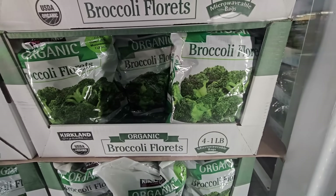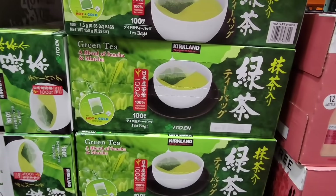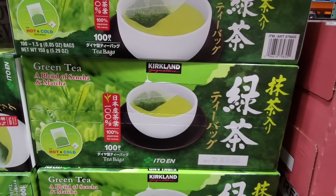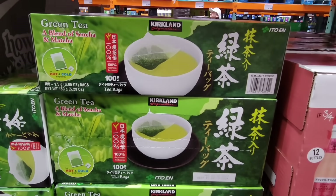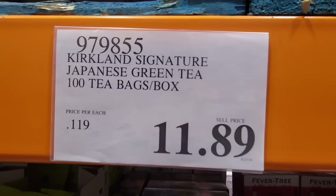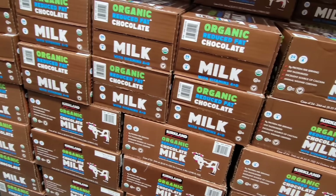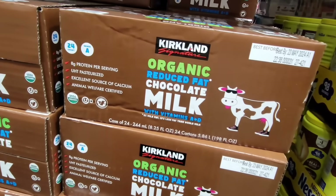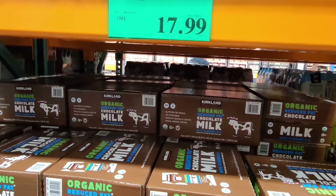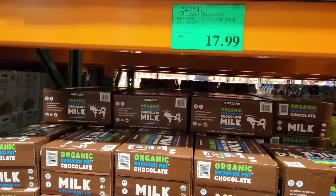The green tea has so many bags in here — I actually split it with a friend last year. $11.89 for a hundred of them, so that was a great deal. The organic chocolate milk — the kids love this and my husband likes it occasionally. I can't drink milk anymore but it's $17.99.